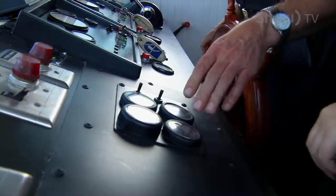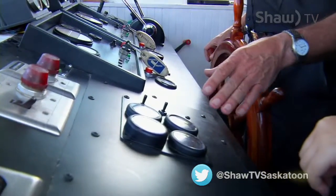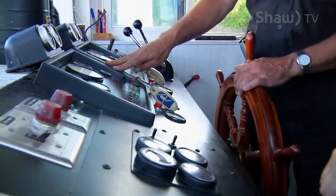The generator control panel shows the parameters of the engine: the oil pressure, the temperatures, voltage, and things like that. The main control panels for the propulsion diesels are here as well.